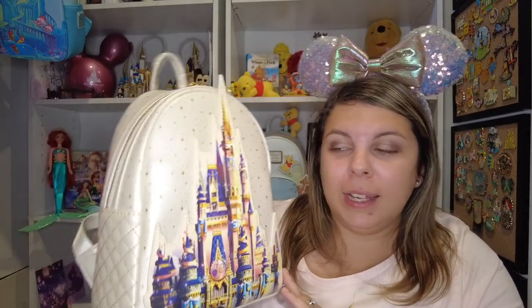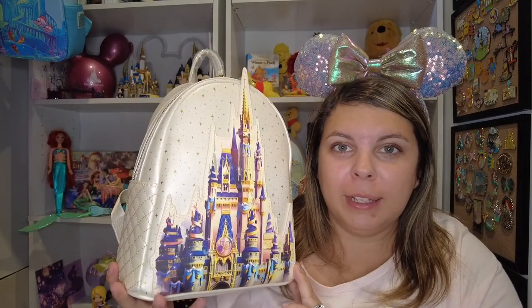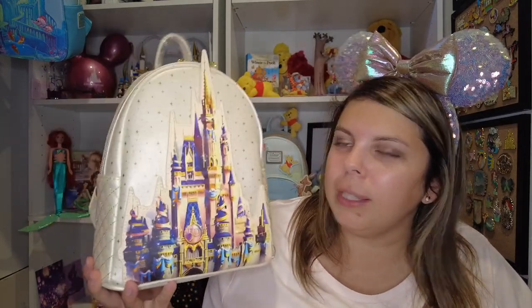I'm super excited to use this. I'm about to go to Disney — when you're seeing this I'll actually be going in like two days. I kind of want to take this one, but I think for this trip I'm going to take my iridescent one. I'll wait and take this on my other trip in November. I'm really excited to take some cute pictures in front of the castle with this — you have to take it to the parks at least once!